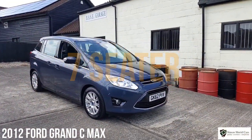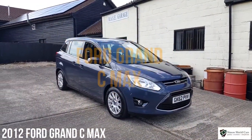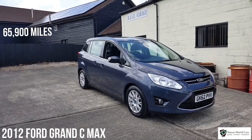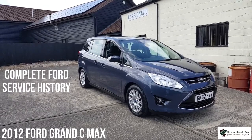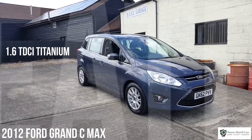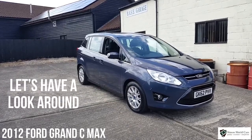Hello, welcome to Simon's Shield Cars and today we're going to show you a Ford Grand C-Max we've got for sale. This is a 2012 on a 62 plate, it's done 65,000 miles from new, it's got a complete Ford service history with it, it's finished in Midnight Sky Metallic, it's the 1.6 TDCi Titanium model and it's really rather nice, so let's have a look around.